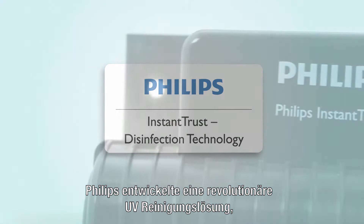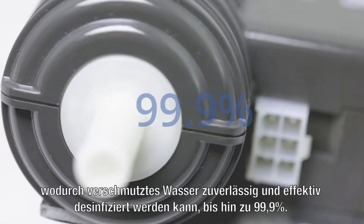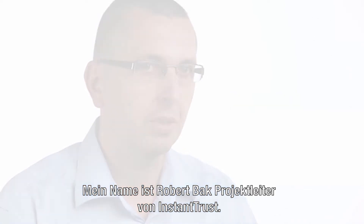Philips developed a revolutionary UV purification solution that reliably and effectively disinfects contaminated water up to 99.9%. My name is Robert Bong, and I'm an integral project leader of the Instant Trust project.